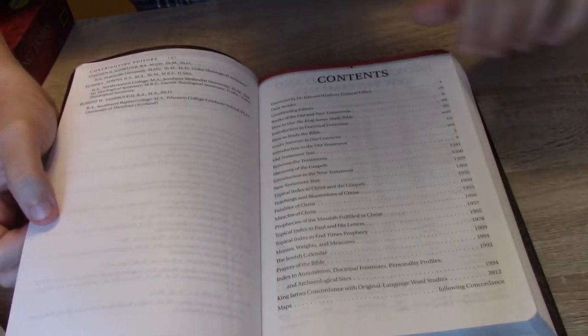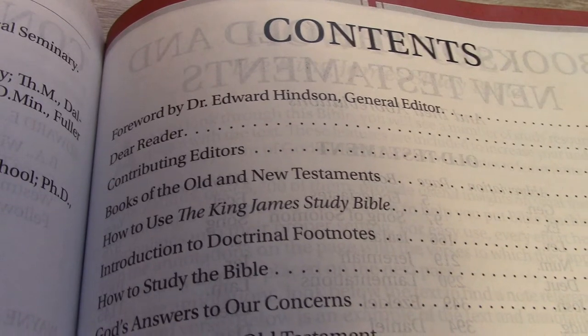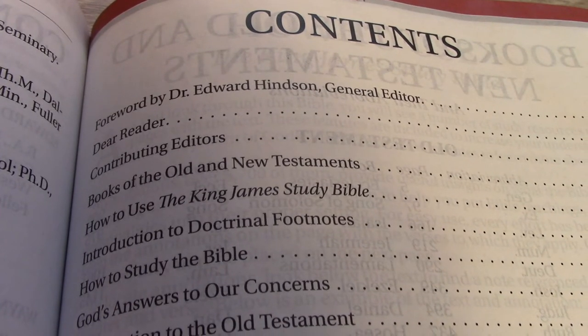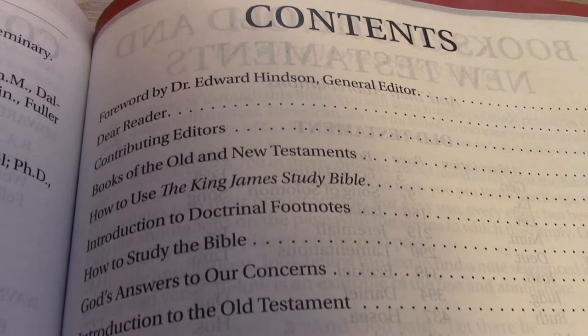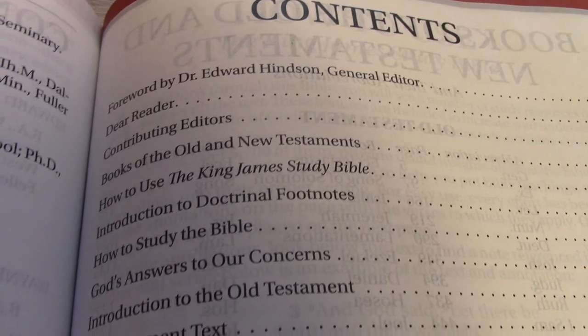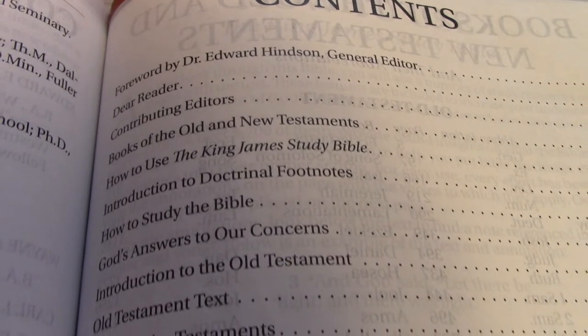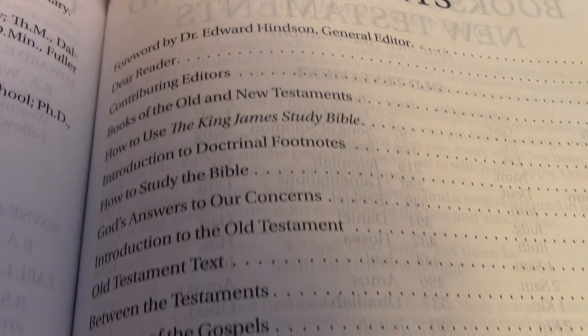Then we get into the content. The table of contents includes: Dear Reader, Contributing Editors, Books of the Old and New Testament, How to Use the King James Study Bible, Introduction to Doctrinal Footnotes, How to Study the Bible, God's Answer to Our Concerns, Introduction to the Old Testament, then the Old Testament itself.